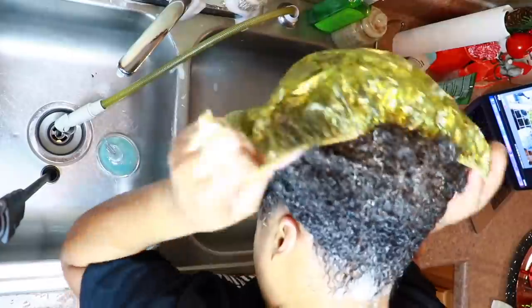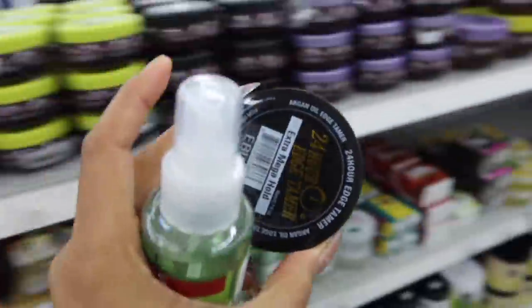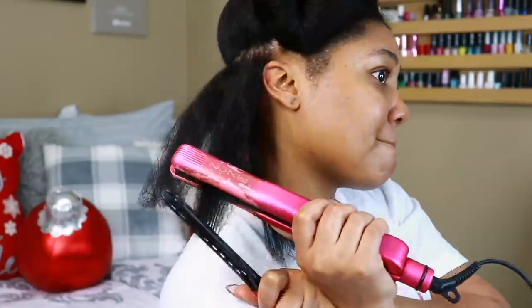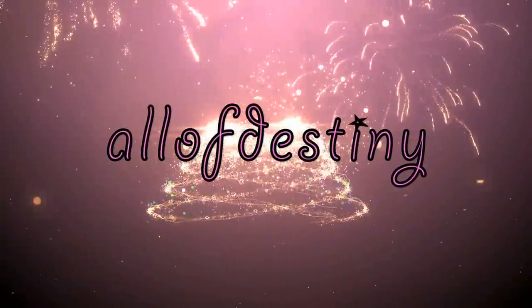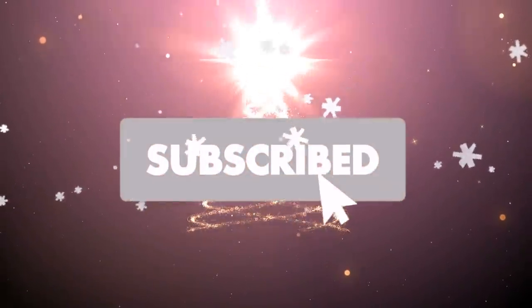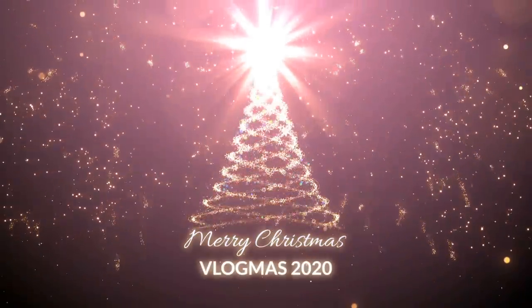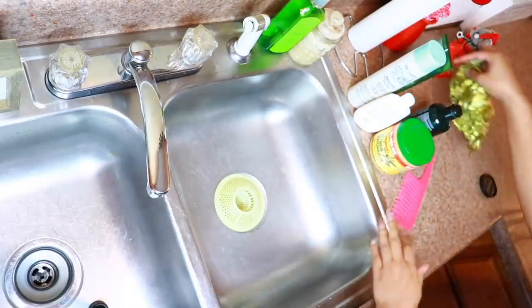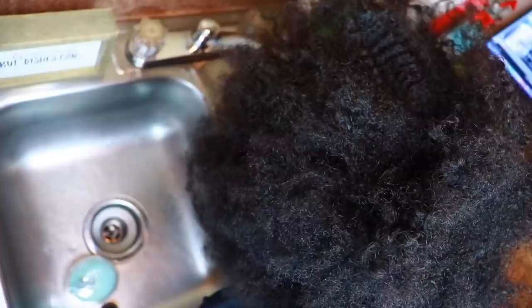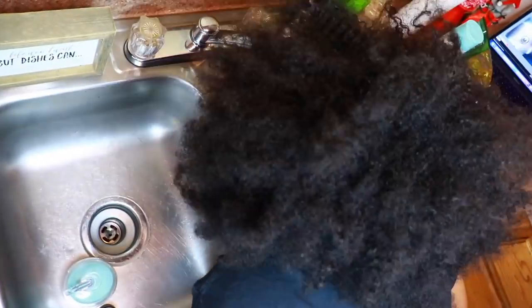Shampoo, deep conditioning, beauty supply store detour, blow-dry, flat iron, a wrap, a haircut, curling, and laid edges. Hey y'all, it's all of Destiny. This is my curly to straight natural hair full wash day routine.